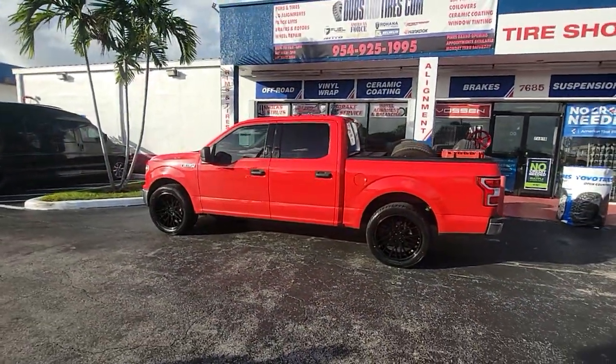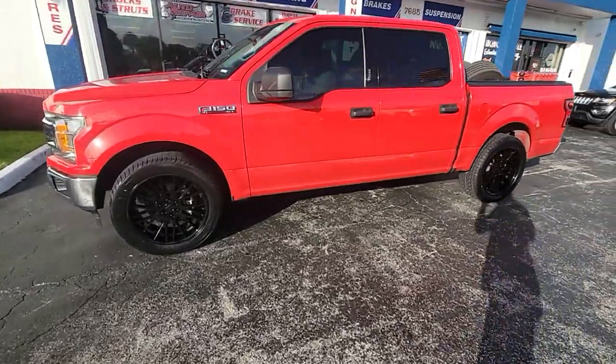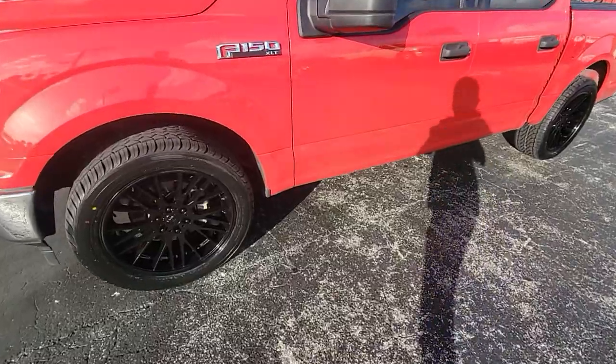You can find these wheels online at DozenTires.com or call us at 877-544-8473. It's your boy KB from Dozen Tires TV signing off.